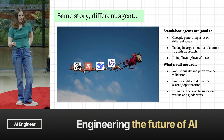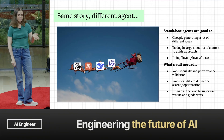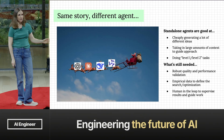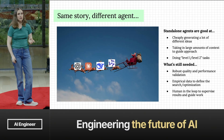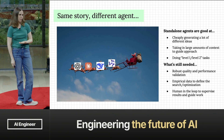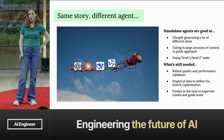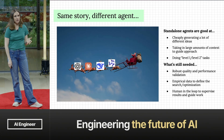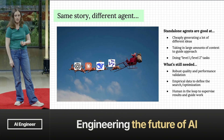I keep drawing parallels to other coding agents because even in this niche low-level domain, the story isn't fundamentally different. Standalone agents are really good at cheaply generating lots of different ideas and possibilities, good at ingesting tons of context to see what helps, and good at level one and level two tasks. What's still needed is robust quality and performance validation, making sure agents aren't cheating, empirical data from hardware in the loop to guide search, and the human in the loop to supervise results.